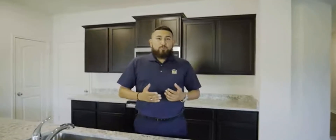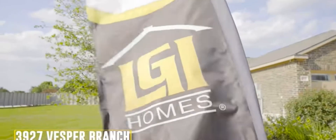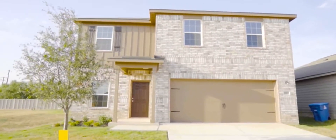This is LGI Homes Preservant Medina, 15 minutes away from downtown, two minutes away from the utility manufacturer. I'm going to give you a tour of this luxury home — four bedroom, two and a half bath, two story. Follow me.